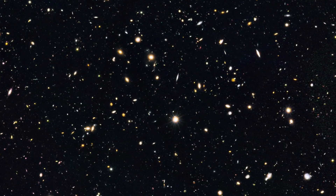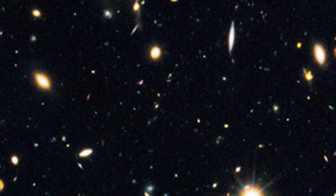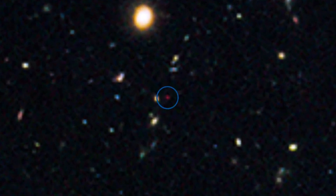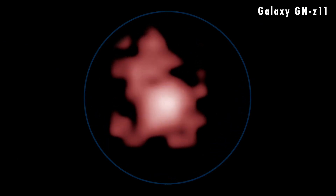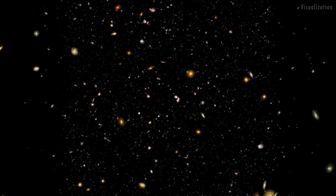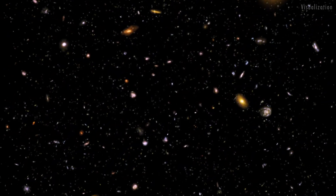Looking even deeper into space, Hubble makes it possible for us to see across billions of light years, revealing ancient, adolescent galaxies that we can compare with our own Milky Way. Hubble is even refining our understanding of the age of the universe and its rate of expansion.